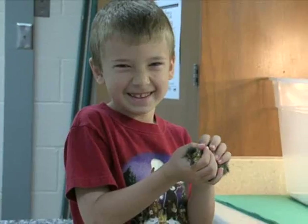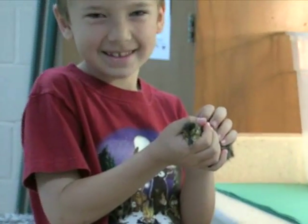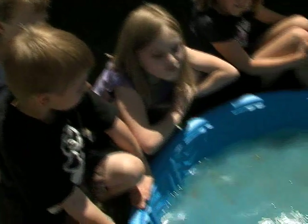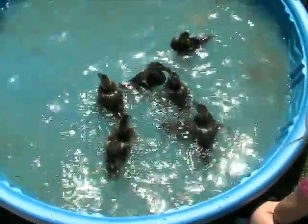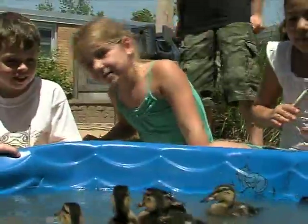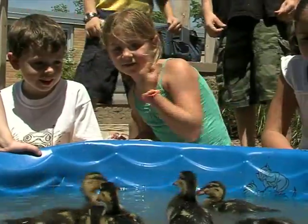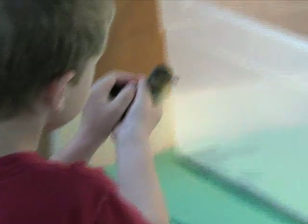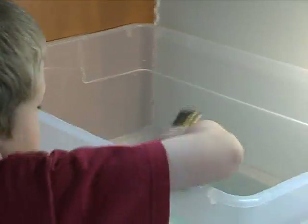We got to see them swim, we got to hold them, and their webbed feet feel like rubber. We took the ducks outside probably two times. At the end of the unit we have duck overnights, so the kids get to practice holding the ducks, feeding the ducks, and taking care of them, and then they get to take the ducks home for a night.